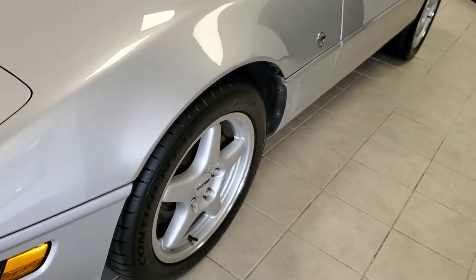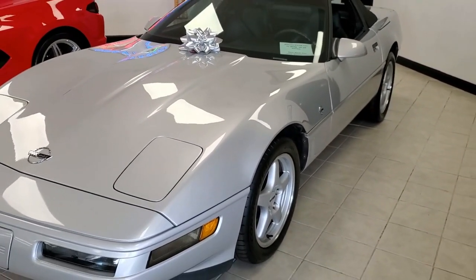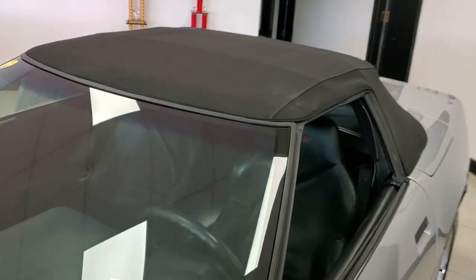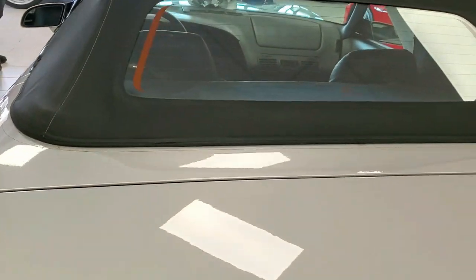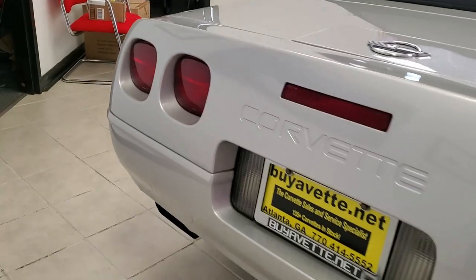This Corvette has plenty of performance for your driving enjoyment with a 300 horsepower LT1 engine, smooth-shifting automatic transmission, and this car has the Posi rear end. The car is loaded with factory features, which include the Collector Edition package. You'll enjoy the comfort and convenience of these dual power sports seats.